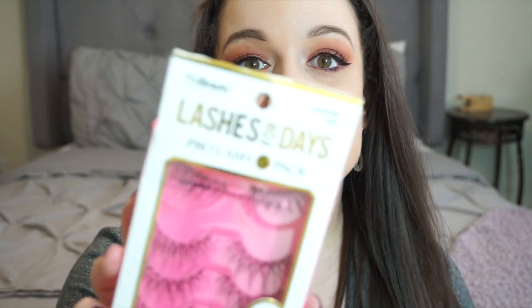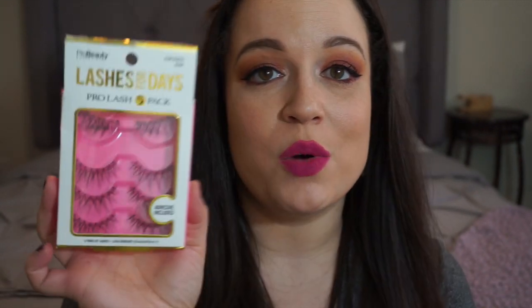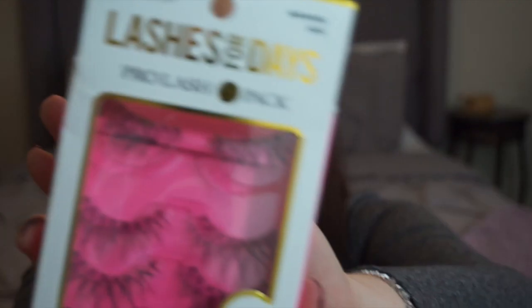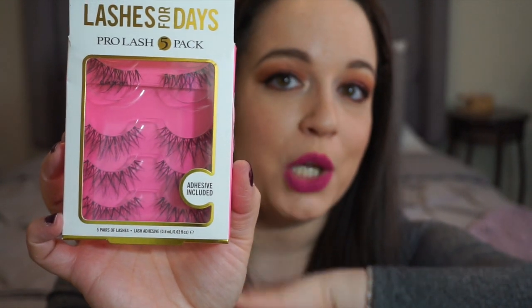For lashes, while I'm not wearing them today, I found these 'Lashes for Days' at Marshalls — a five-pack for eight dollars that comes with lash adhesive. I always use Duo lash glue instead, but these are so wispy, light, and natural-looking. Even though they're super long they don't weigh my face down. I get a lot of compliments wearing them; people think they're my actual lashes. This is the Glam Wispy in black.